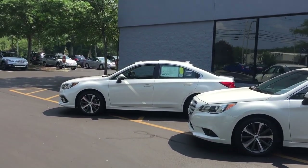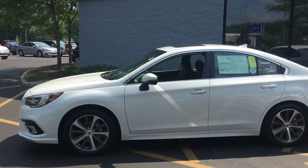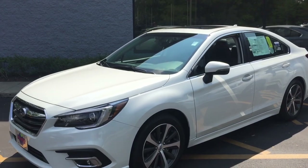Today we're introducing the 2018 Subaru Legacy, which is Subaru's full-size sedan. They also make a sedan in Impreza form, which is the smaller one.